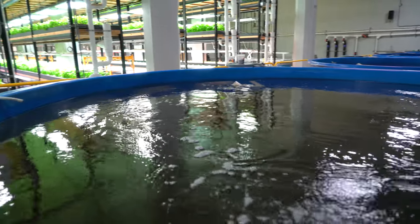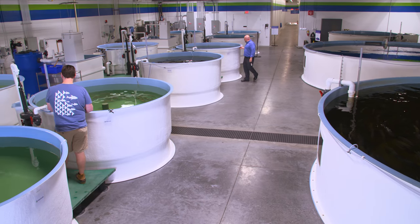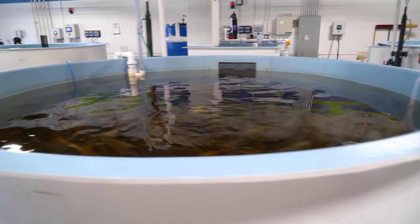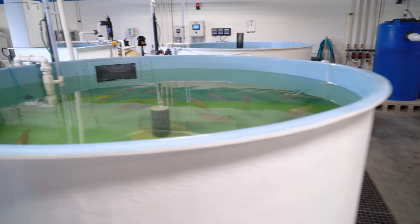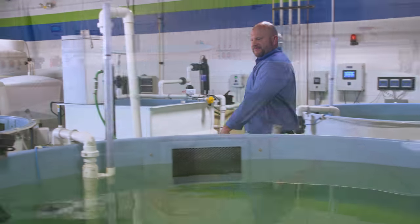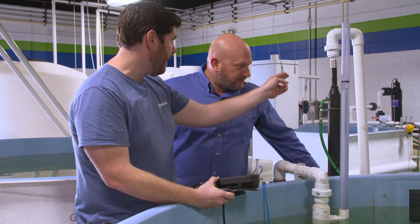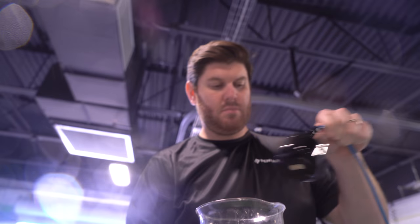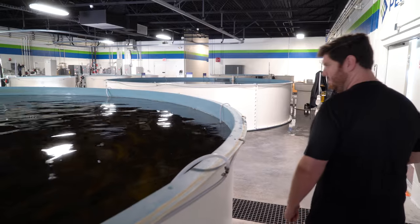Fish farming in general is kind of a budding industry. Payswater was primarily designed to help educate the world about aquaculture itself — it serves two purposes. It helps us develop our own product and test it before we bring it to market, but also as an educational center to help teach the world about aquaculture, to give us an opportunity to bring people in and see how things work firsthand. We want to give them the opportunity to see how the equipment works, an understanding of what it does, and the ability to operate it — really get their hands on it, get their hands wet, so to speak, before they get into the business.